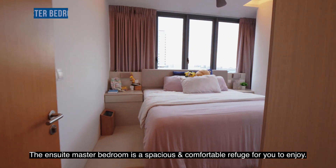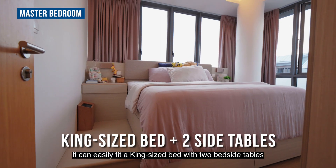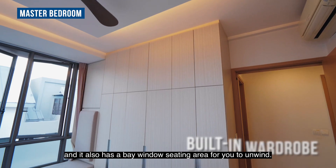The ensuite master bedroom is a spacious and comfortable refuge for you to enjoy. It can easily fit a king-sized bed with two bedside tables, and it also has a bay window seating area for you to unwind.